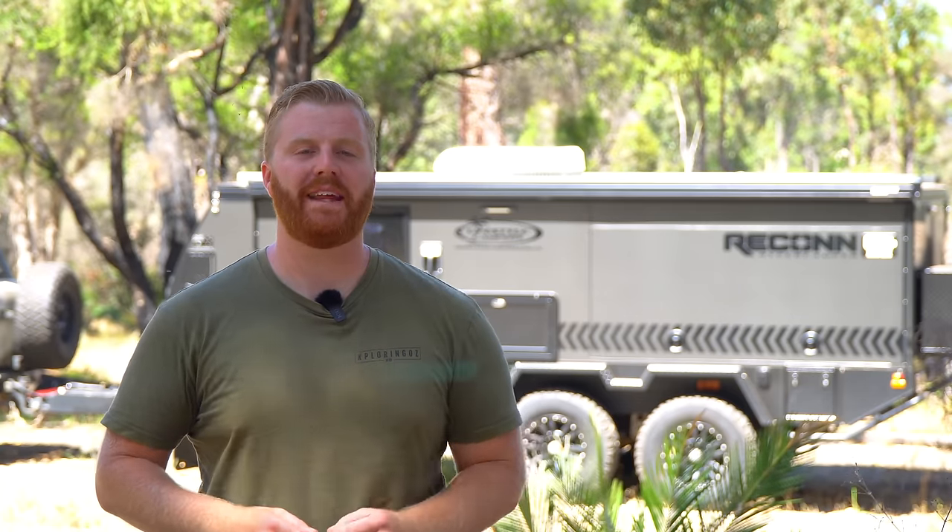At the end of 2022, we packed up and left for a 12-month lap around Australia. We had planned this for over four years leading up to that point, and choosing some sort of trailer to follow behind our Land Cruiser 200 series was a big part of that planning. We chose the Lifestyle Recon R4T SE Hybrid Camper Trailer.